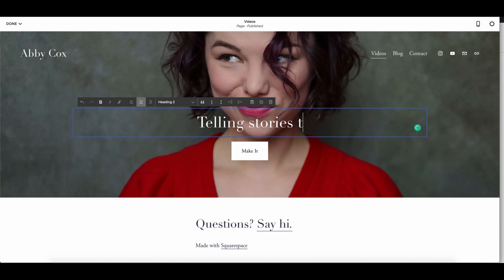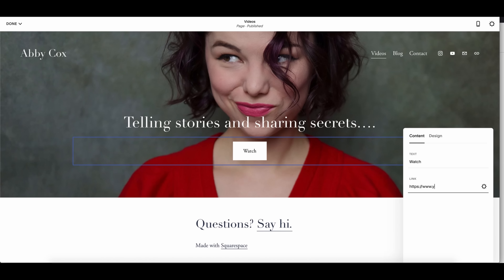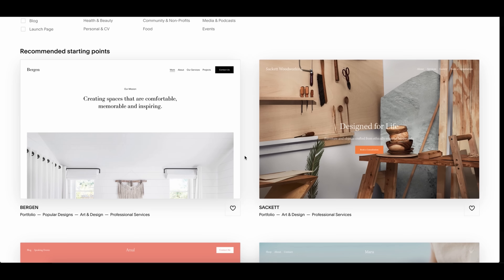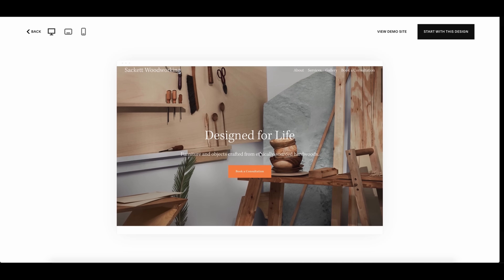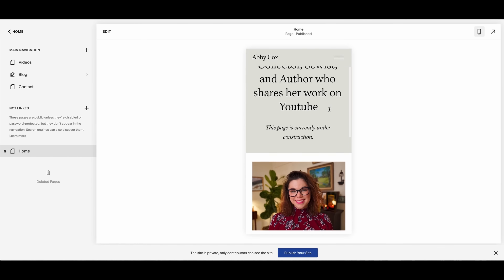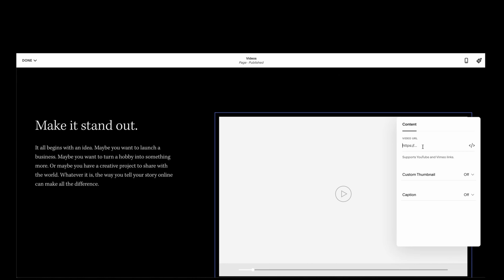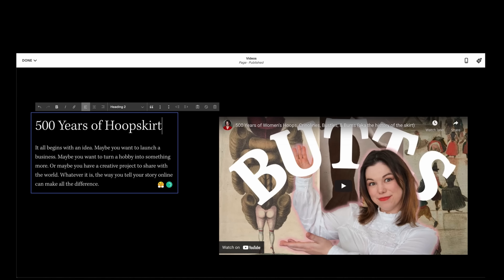Before we get into it, I want to give a quick shout out to the sponsor of this week's video: Squarespace. The time has come for me to finally get my stuff together and create a website where I can share videos, photos, and more. They have gorgeous templates for portfolios, blogs, online stores, and a new membership-only area. Head over to squarespace.com/abbycox to save 10% off your first purchase using the code ABBY COX.